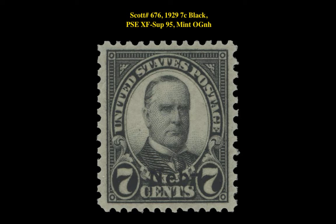The next stamp is a Scott 676 1929 7-cent Black PSA EXF-SUPERB 95 Mint Original Gum Never Hinged. This Kansas-Nebraska issue stamp is currently for sale on our marketplace at $290.